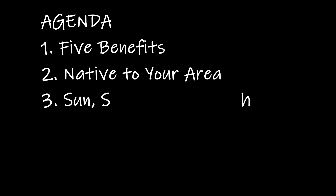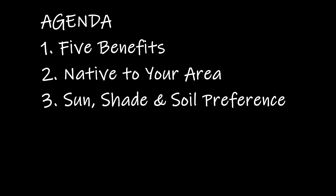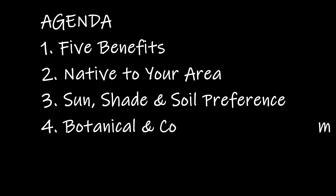Next, I'll cover preferences so you know what is needed for Fothergilla to thrive and to ensure you can meet those needs. Lastly, if you're still watching at this point, then I'm assuming it's time for an introduction. In this last section, I'll share botanical and alias names so you can find this shrub at a nursery near you.